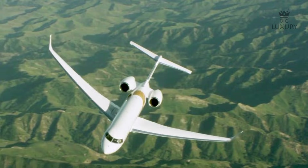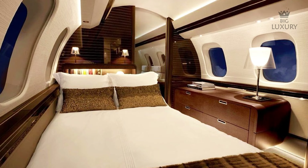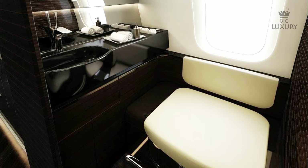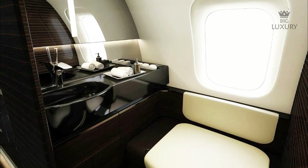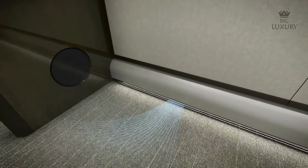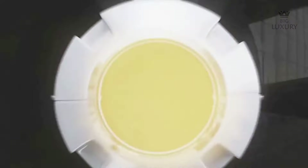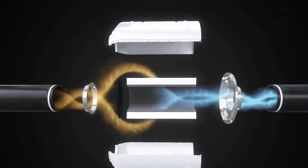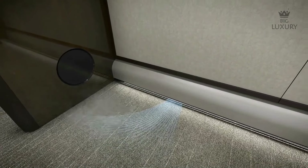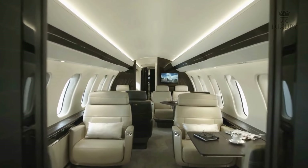If you grow tired of those areas, you can return to the private suite in the back, where you will find a dedicated bed and an additional divan to relax on. There is also an in-suite restroom which most buyers choose to add a shower to. The Bombardier Global 7500 is equipped with Bombardier's Pure Air System — an advanced air purification system featuring a HEPA filter — providing fresh, purified air with better humidity and rapid heating and cooling of the cabin.